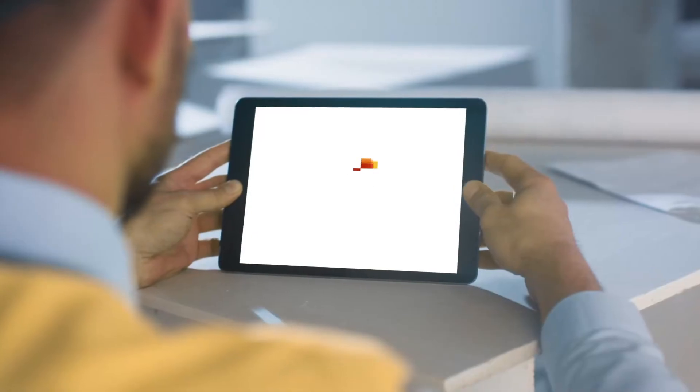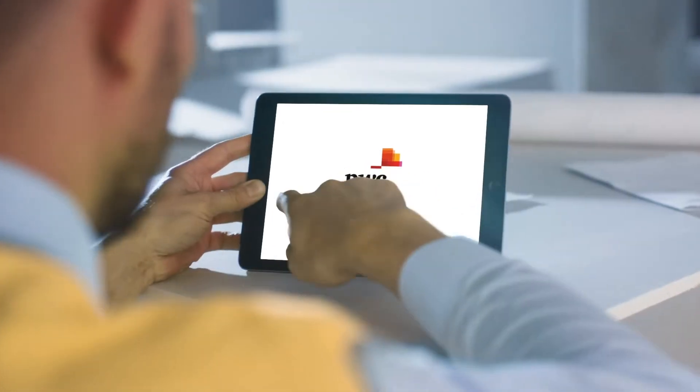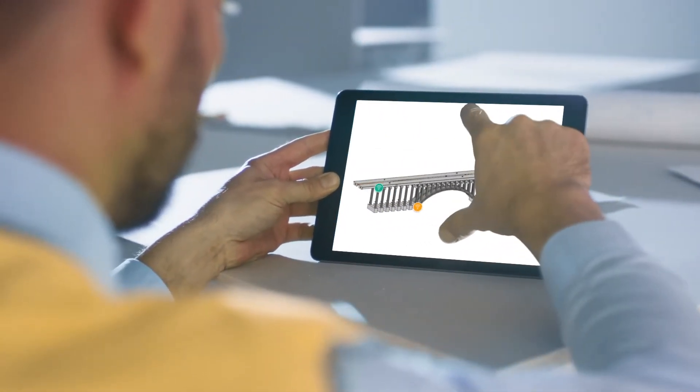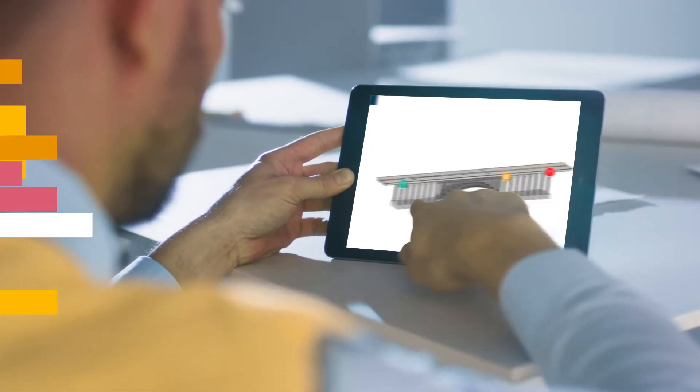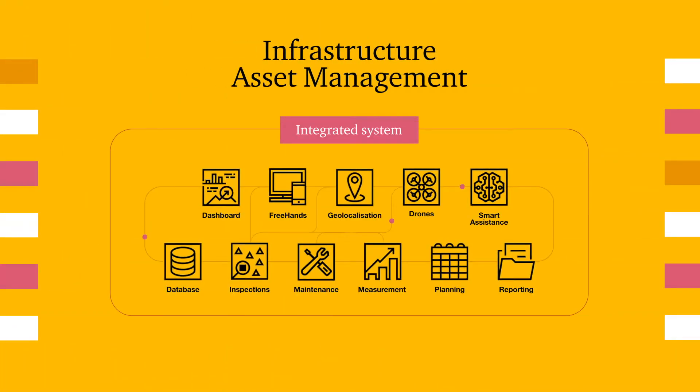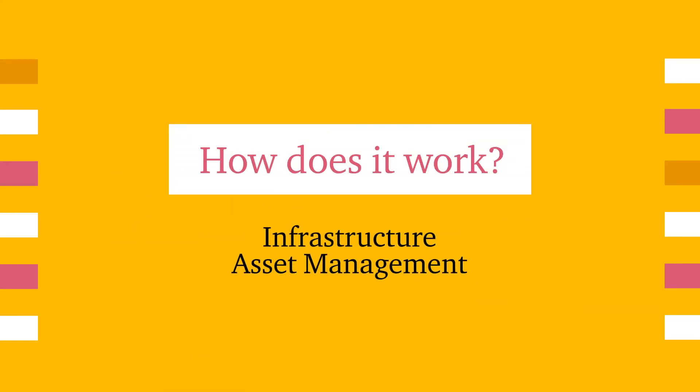Today you have another ally. With PwC's Infrastructure Asset Management, you'll have an integrated way to manage the processes of monitoring and maintaining infrastructure, and you can keep everything under control with a single dashboard.